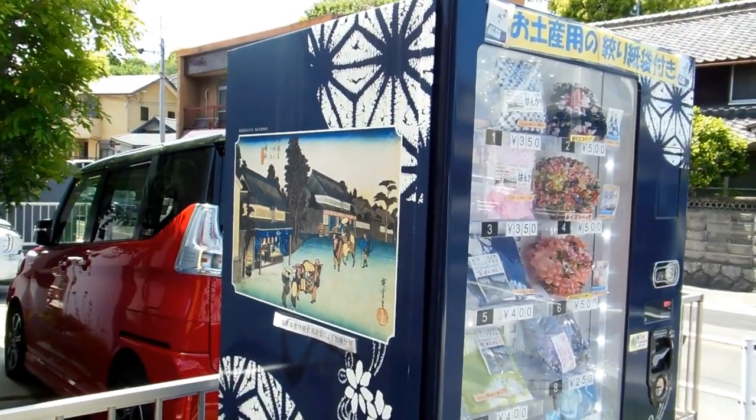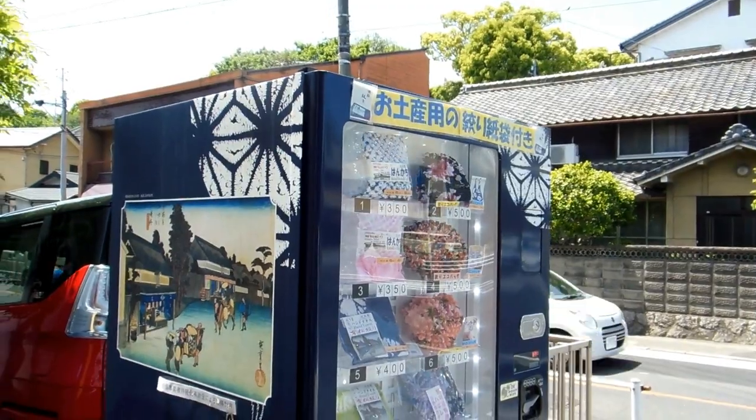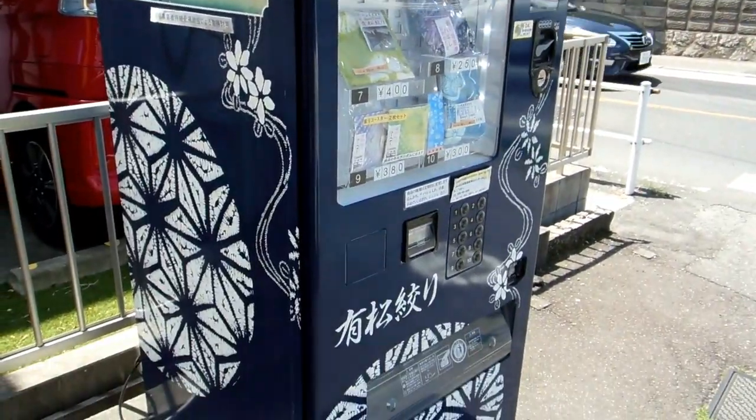Hey guys, another video for our vending machines and cool gadgets in Japan playlist. So you want to see a video we made from Arimatsu, an old postal town in Japan.